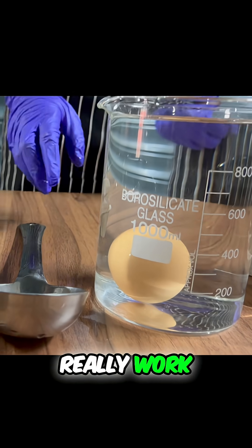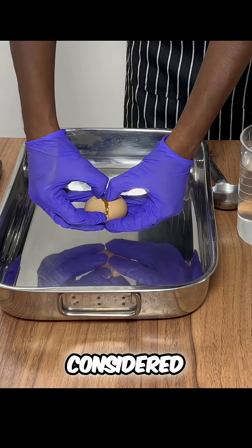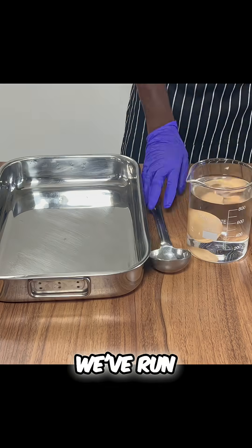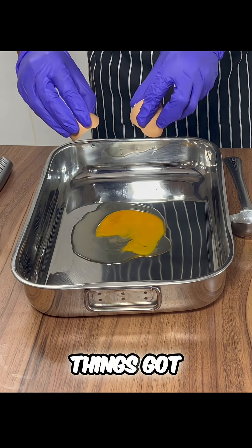Does the float test really work for eggs? That's not always true. If it floats, it's considered bad. But here's the problem — we've run dozens of real-world tests. And the results? Things got smelly, fast.